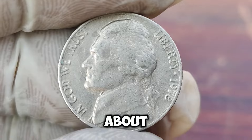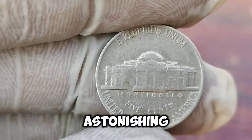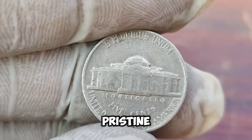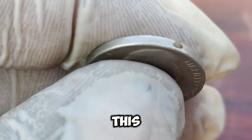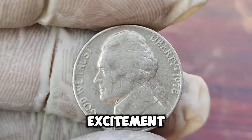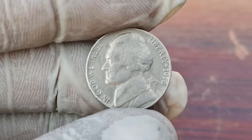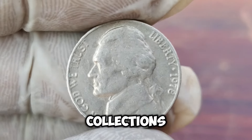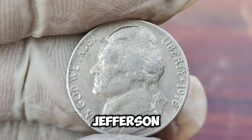Recently, this coin was sold at an auction for an astonishing $1.4 million. The coin's pristine condition and rarity drove collectors into a bidding frenzy. So what does this mean for you? It's always a good idea to check your pocket change and coin collections. Who knows — you might have a hidden treasure like this 1978 Jefferson Nickel.